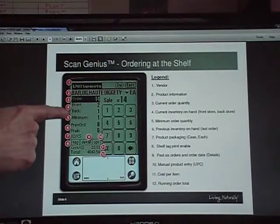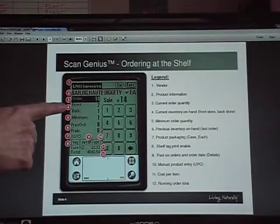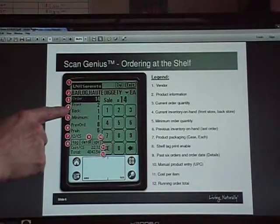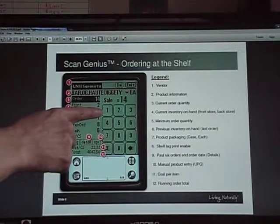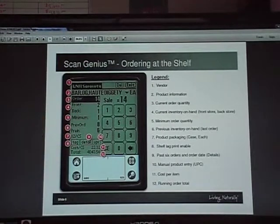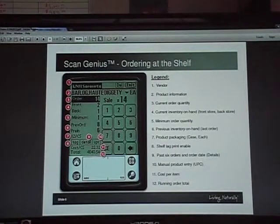When you scan this product next week, you'll be able to see that you ordered 14 and had three in inventory. So if you go back next week and there's only one left, that either means you sold two or they walked out on their own. This gives you a way to see how well a product is moving, even if you don't have a point of sale system.